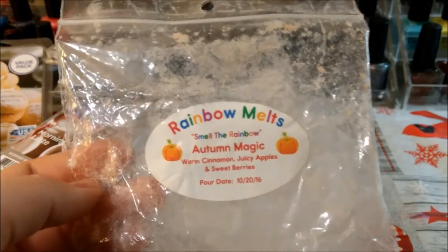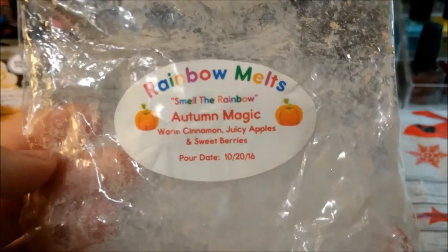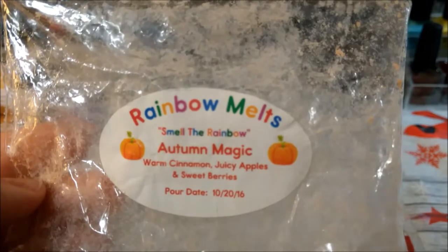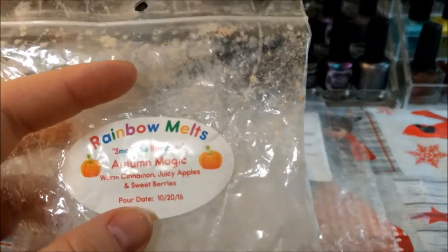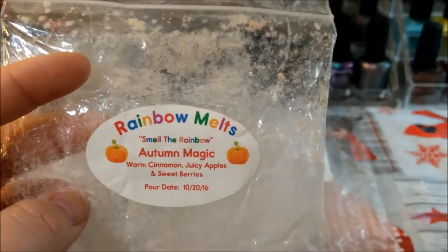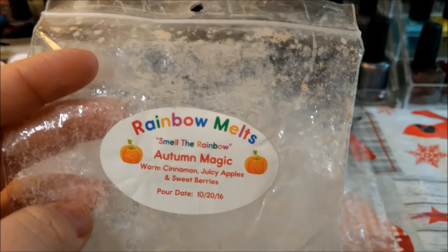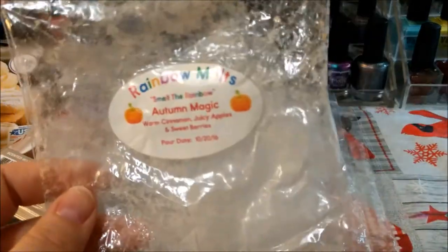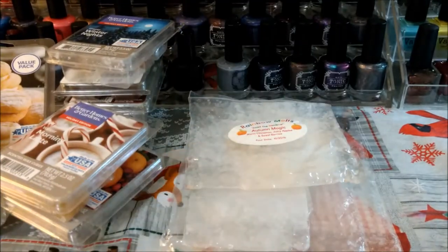This one is Rainbow Melts Autumn Magic — this is from October 2016. I wasn't into vendor wax back then but I got this in a de-stash for free because it was older. Warm cinnamon, juicy apples, sweet berries — I melted it a couple of times in my living room and dining room and I definitely got a decent throw. I'm not really melting fall stuff but this is so old I didn't want it to wait almost another year.